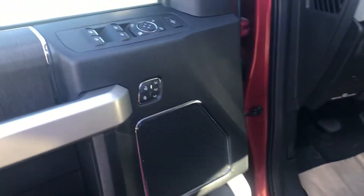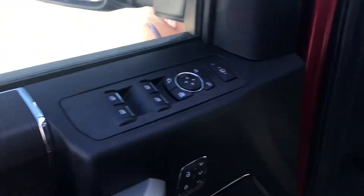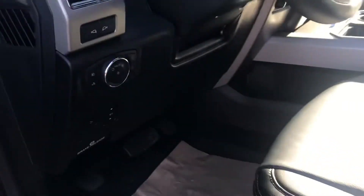Proximity sensor is right on the handle, so you jump in, touch it, and it'll open right up. Memory seats, power mirrors, power windows, power doors, power pedals. Pretty loaded up truck here.